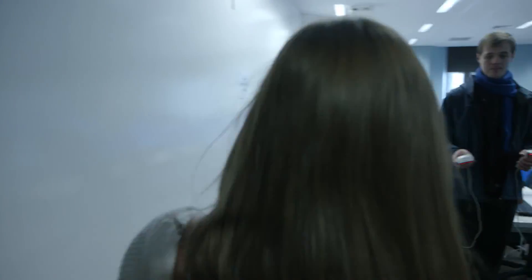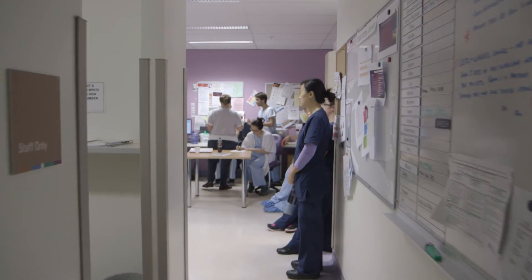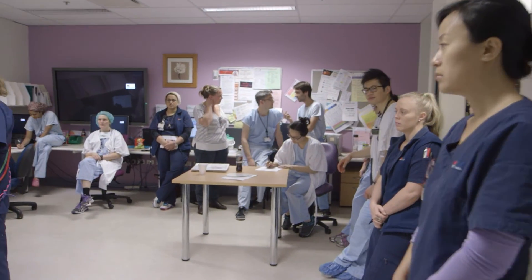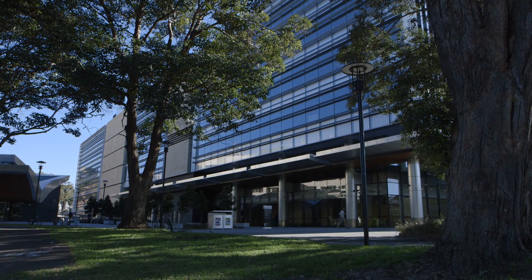I would advise students to keep an eye on the admissions website regularly to make sure that they understand the timeline for admissions. They need to prepare for their admissions test with the GAMSAT or the MCAT. I think they need to begin to think about why they want to do medicine and what are the qualities that they have that makes them good for a career in medicine.